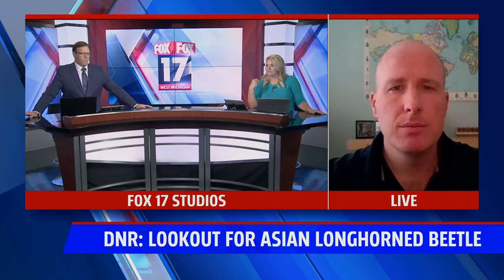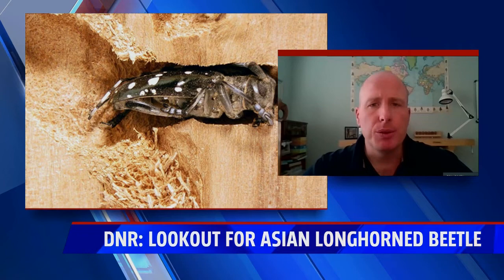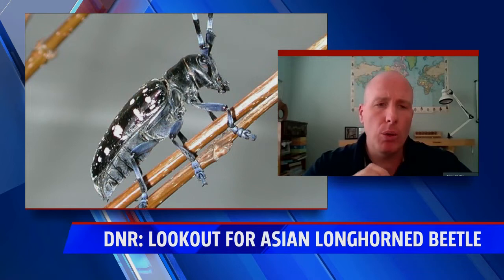Talk a little bit about what people should be looking out for and why the Asian longhorn beetle is something we need to be aware of. When you're looking for Asian longhorn beetle, you should look for the signs: an exit hole in your tree about the diameter of a pencil, wood shavings around the base of your tree or in the branches, and shallow oval or circular scars on the bark or branches, which is where the Asian longhorn beetle lays its eggs.